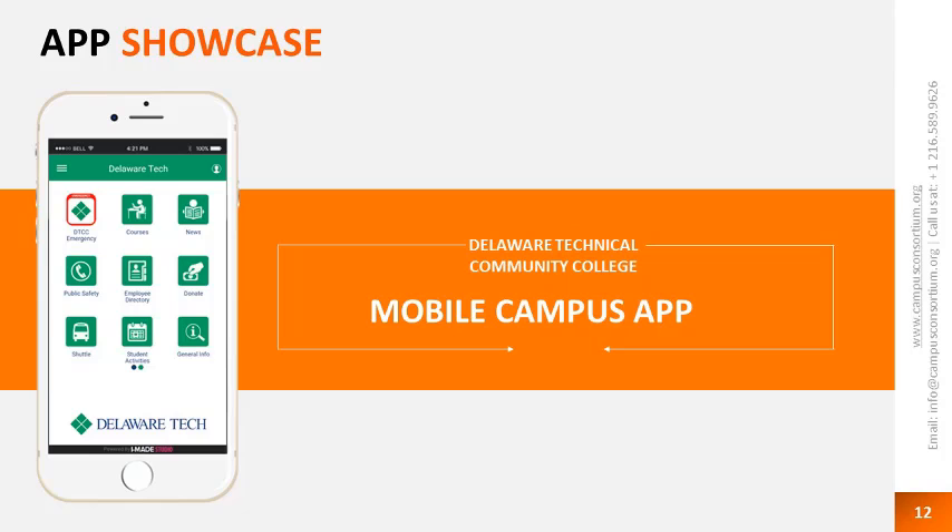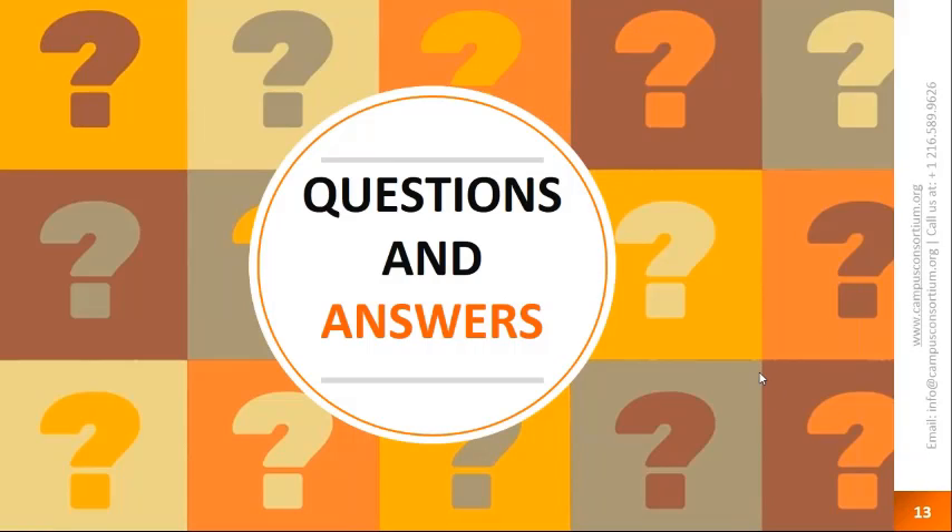Now we will take questions. A question from John: is the grant only available for universities and colleges, or is it available for K-12 institutions as well? The answer, John, is that it's available to K-12 as well — the grant is available in both higher education and K-12 space. To apply, you can visit www.campusconsortium.org or simply submit your grant application at grantapplication@campusconsortium.org.